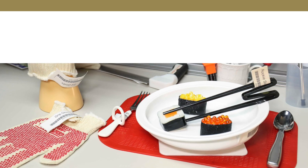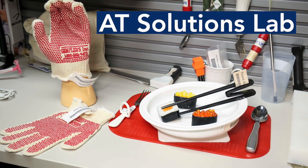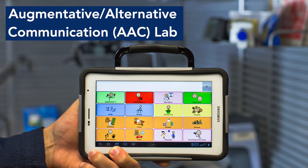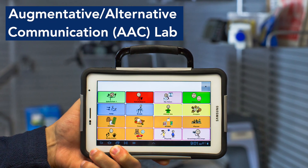The labs are divided into three areas. We have the AT Solutions Lab, Environmental Access Lab, and the Augmentative Alternative Communication Lab.